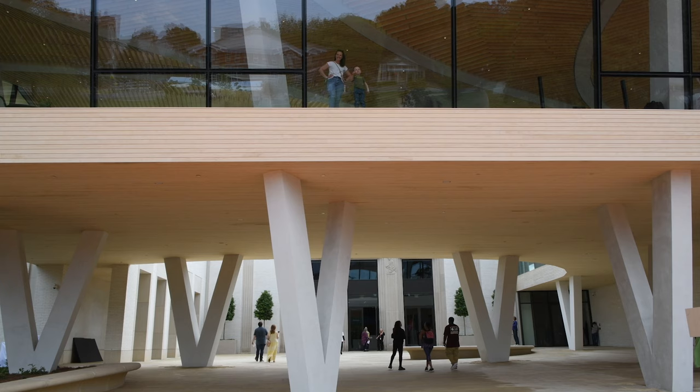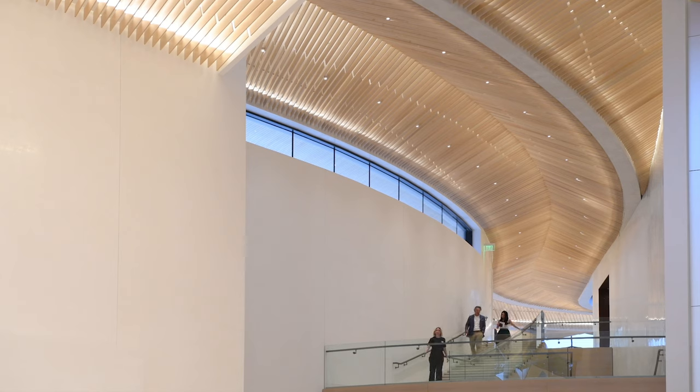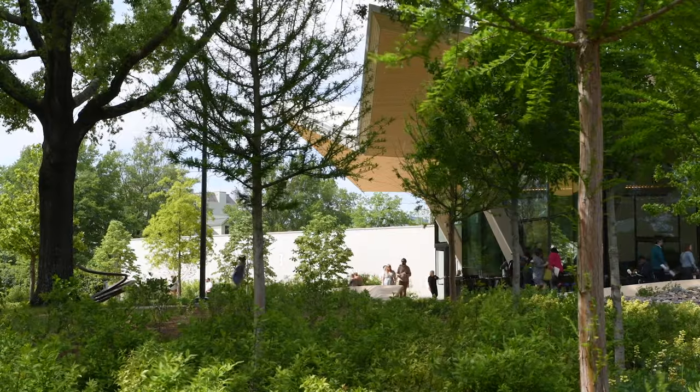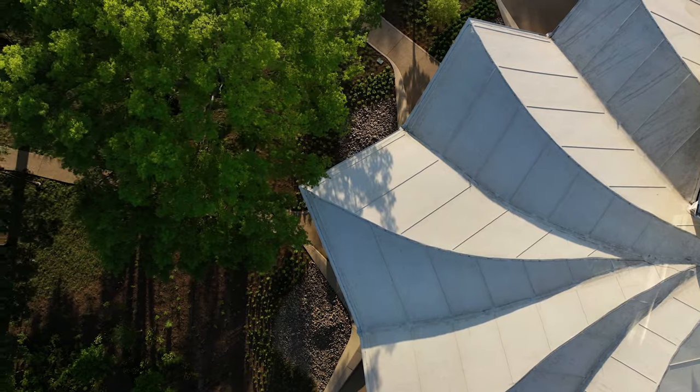One thing the building does now is it's a gateway — it's an invitation from the city side to the park itself — and it had this incredible architectural promenade on the way.